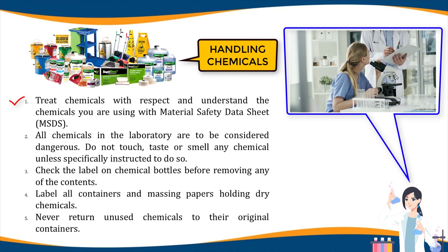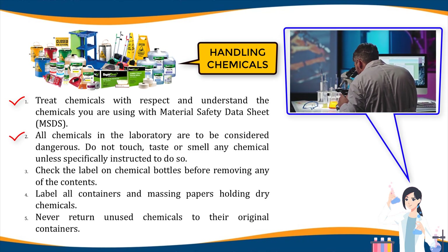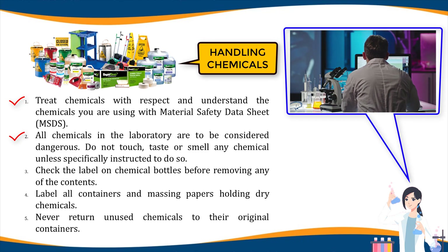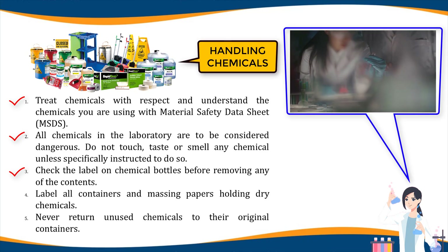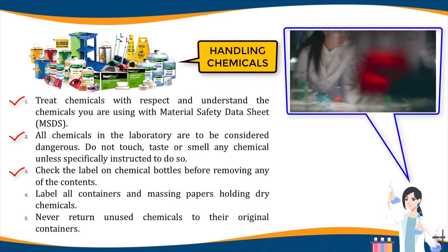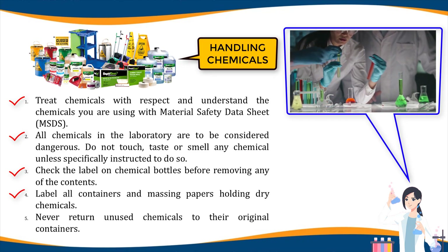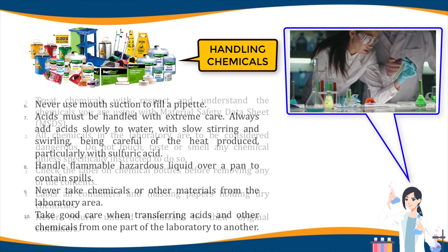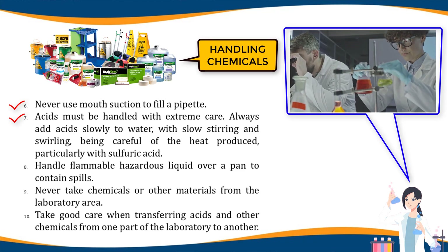Handling chemicals: one, treat chemicals with respect and understand the chemicals you are using with the Material Safety Data Sheet (MSDS); the MSDS are available in the analytical room. Two, all chemicals in the laboratory are to be considered dangerous; do not touch, taste, or smell any chemical unless specifically instructed to do so. Three, check the label on chemical bottles before removing any of the contents; take only as much chemical as you need — smaller amounts often work better than larger amounts. Four, label all containers and massing papers holding dry chemicals. Five, never return used chemicals to their original containers.